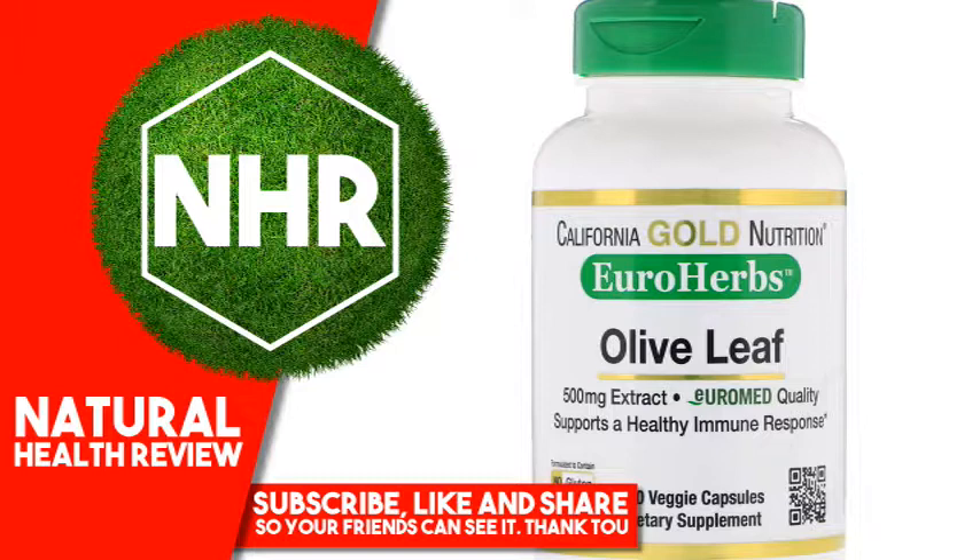Euromete Quality, Phytoproof. Learn more about Euromete: Identity, Purity, Potency. Third-party tested, Certificate of Analysis. iHerb blog: 8 Health Benefits of Olive Leaf Extract.